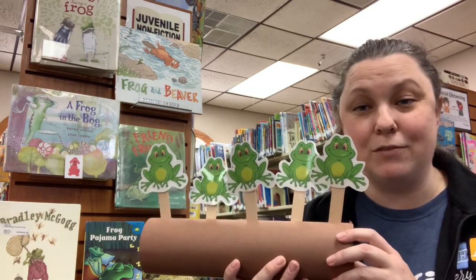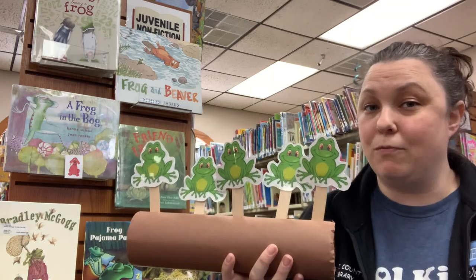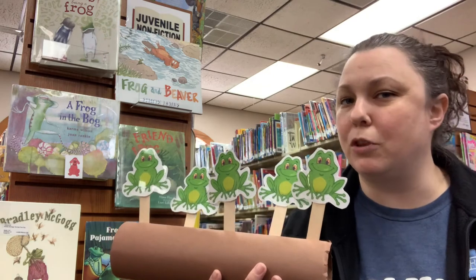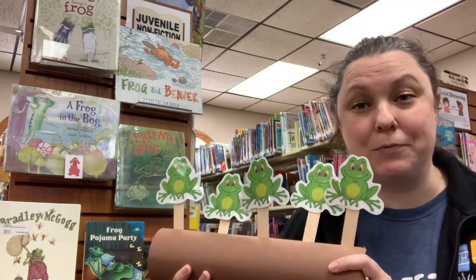I have a new song for us this spring session and it is 'Five Green and Speckled Frogs.' I've done this song before so we'll jump right in, and if you don't know it, I'm sure you'll learn it after the first couple of frogs. Let's go ahead and do our song — ready?